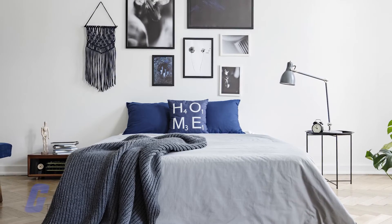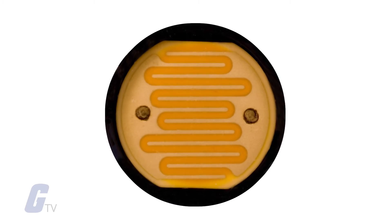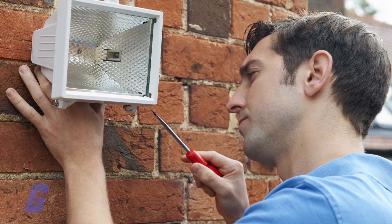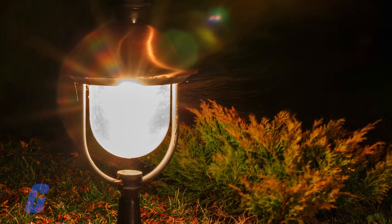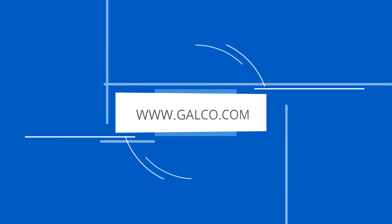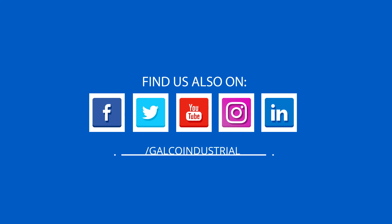Line voltage wired photocells control an entire electrical circuit and are an ideal way to manage security or landscaping lighting. Stay tuned to Galco TV for more tech tips and be sure to visit galco.com to view our full product catalog.